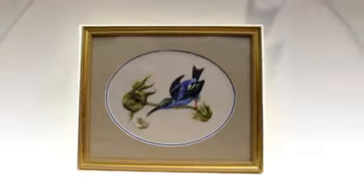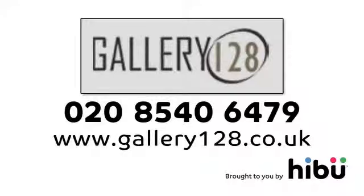Whether you're a private resident, a business, school, museum, royal palace or a record company, an artist or an illustrator, visit us online for more ideas or call us at Gallery 128.